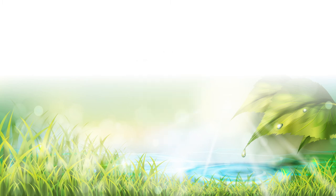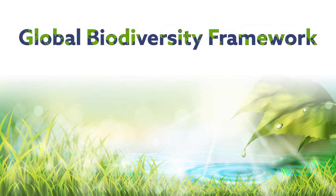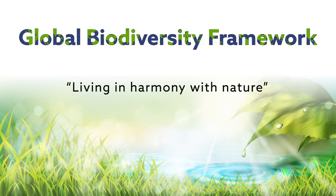Importantly, it contributes to the post-2020 Global Biodiversity Framework, an international effort whose vision for biodiversity by the year 2050 is a world living in harmony with nature.